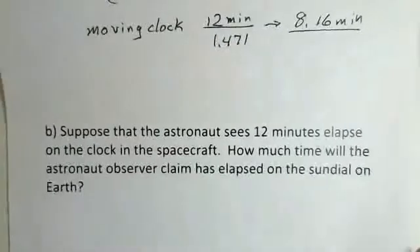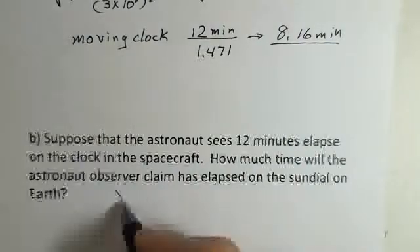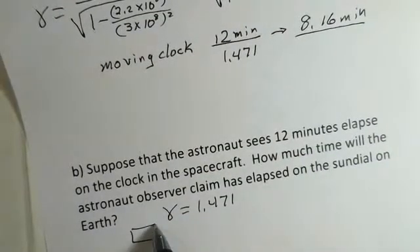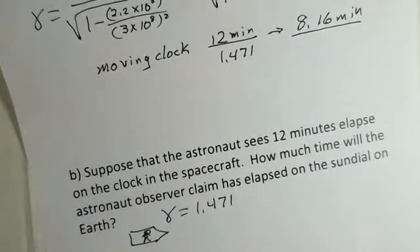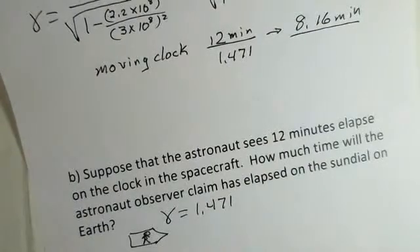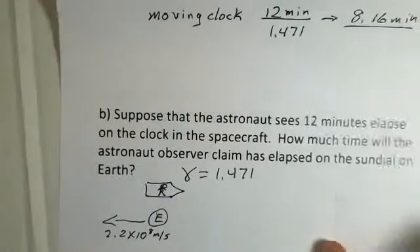Now let's take a change of viewpoint. The astronaut is watching the clock on the spacecraft, and 12 minutes elapsed on that clock. How much time will the astronaut claim has elapsed on the sundial on the earth? The gamma number is again 1.471. From the point of view of the astronaut riding in the spacecraft, the earth is moving back at 2.2 times 10 to the eighth meters per second — the same speed, so gamma is the same.